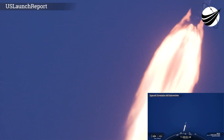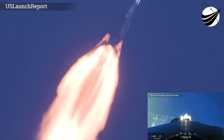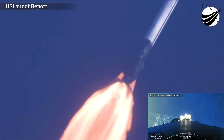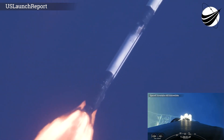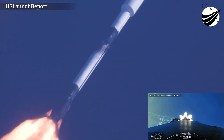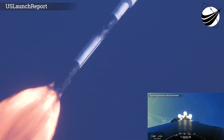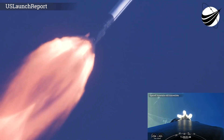Everything looking nominal with Stage 1 trajectory. Now we have five events coming up in quick succession: MECO, or Main Engine Cut-Off, Stage Separation, Stage 1 Flip, Second Engine Start 1, and the Boost Back Burn. You can follow along with those events on the timeline at the bottom of your screen.